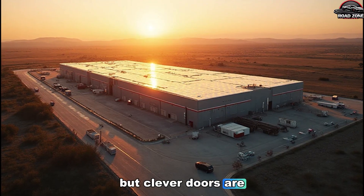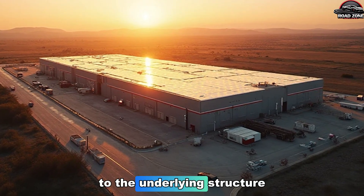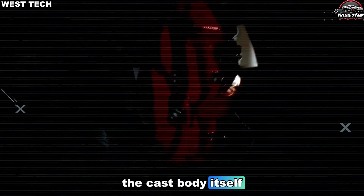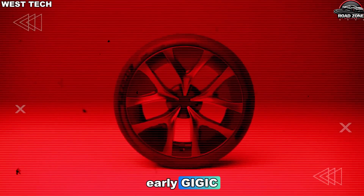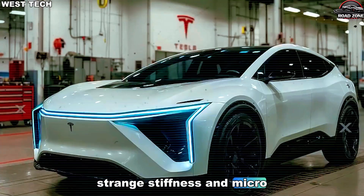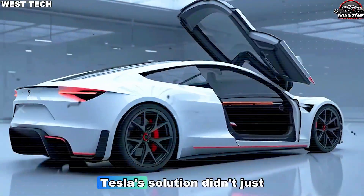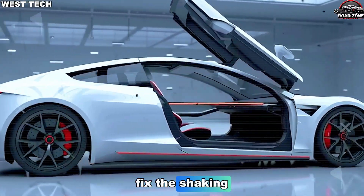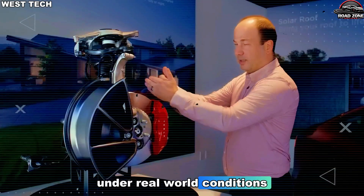But clever doors are only half the story, because what Tesla did to the underlying structure — the cast body itself — solves a problem no automaker had even publicly acknowledged. Early gigacast prototypes revealed a strange stiffness and micro-vibration under load that puzzled teams for years. Tesla's solution didn't just fix the shaking; it rewrote how compact EV frames distribute stress under real-world conditions.